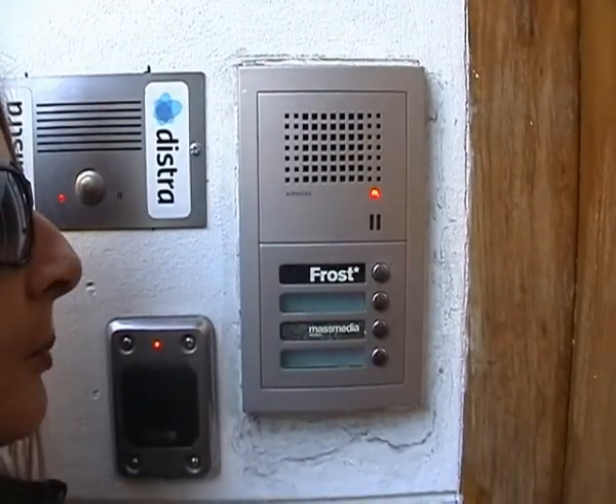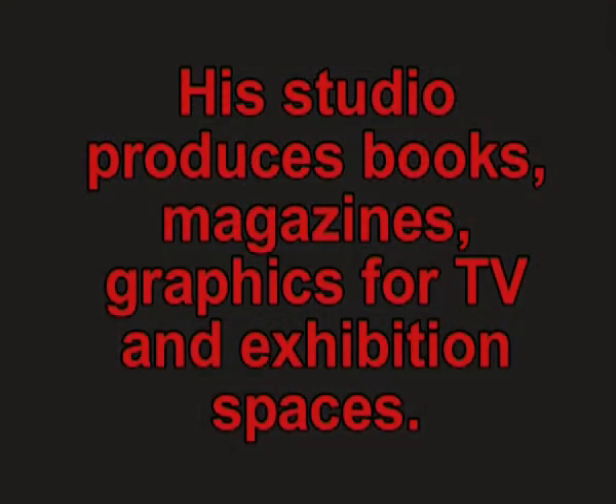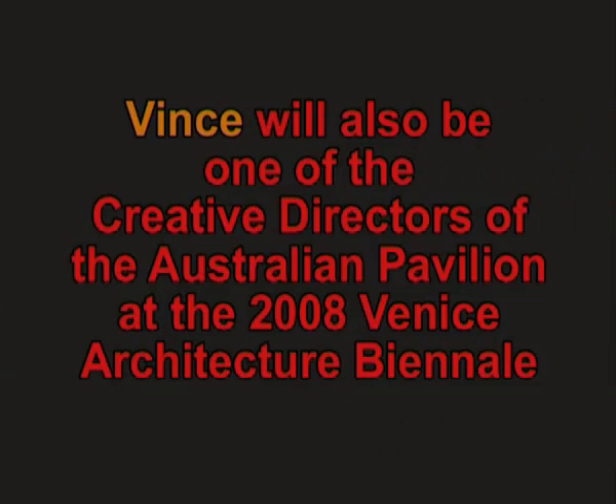Hi, it's Jan Ryan from By Design Radio National. Hi, Jan. Vince, what's your favourite room?